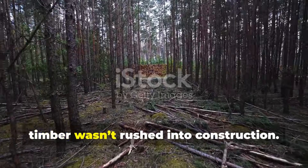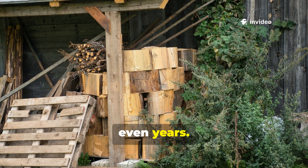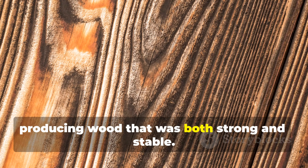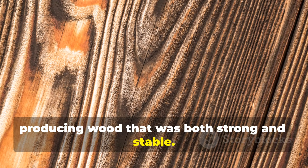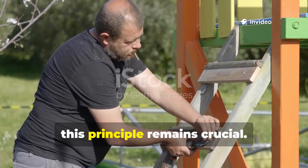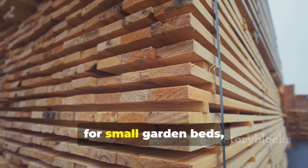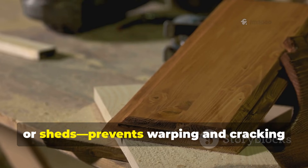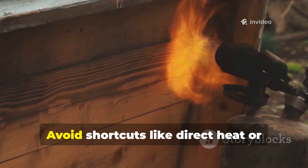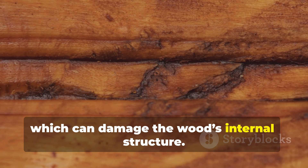After felling, timber wasn't rushed into construction. Instead, it was air-dried slowly for months or even years. This allowed the fibres to harden evenly, producing wood that was both strong and stable. For modern backyard projects, this principle remains crucial. Using wood that is properly seasoned — even for small garden beds, benches, or sheds — prevents warping and cracking and provides a strong base for any further treatment. Avoid shortcuts like direct heat or artificial drying, which can damage the wood's internal structure.